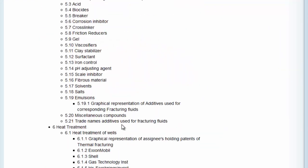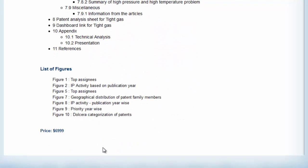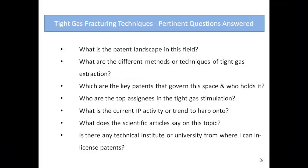Here is the table of contents and list of figures from the report. Now, let's look at the pertinent questions answered by this report.